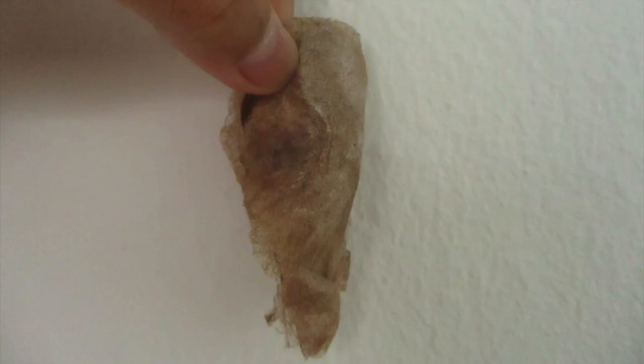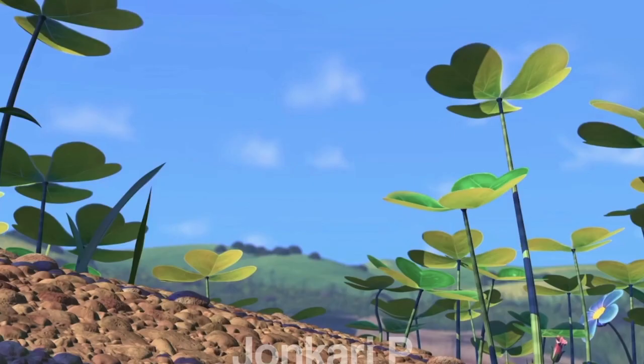Atlas Moths stay in their cocoons for approximately 4 weeks, and then they emerge. Finally — I'm a beautiful butterfly! Yep, basically. So say hello to the new and improved Dinky!